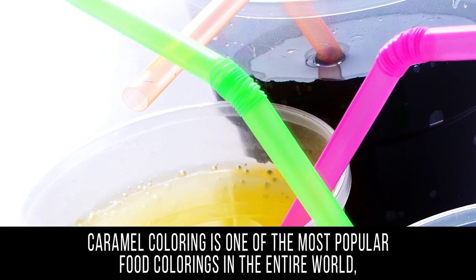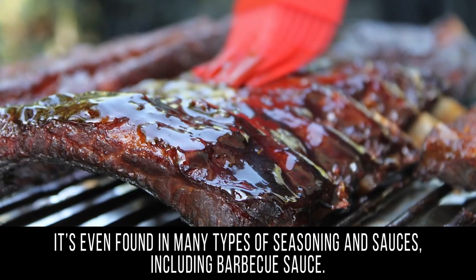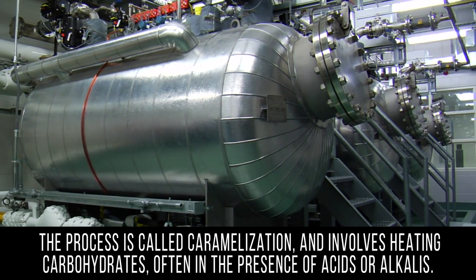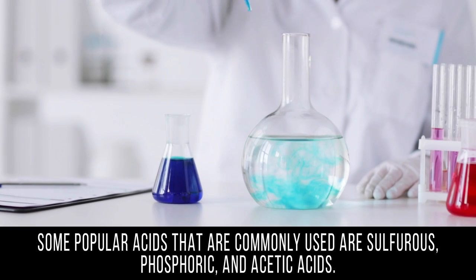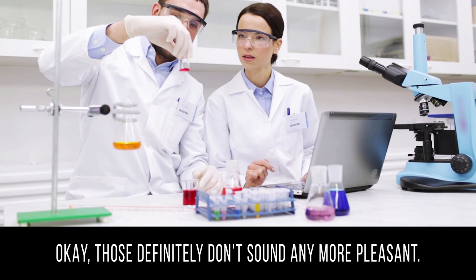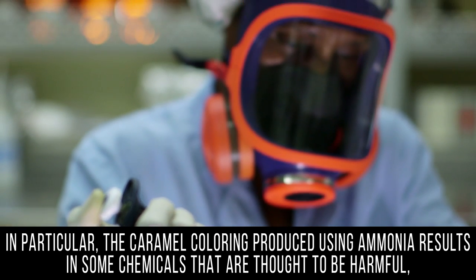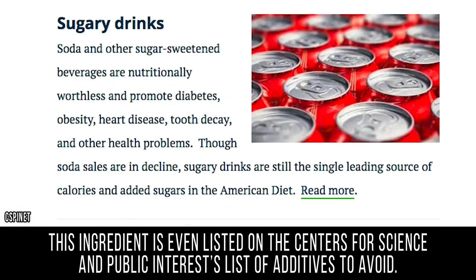Caramel Coloring. Caramel coloring is one of the most popular food colorings in the entire world and is found in everything from soda to sweets to breads. It's even found in many types of seasoning and sauces, including barbecue sauce. You might assume that since it has the word 'caramel' in it, it's created by heating up sugar. Well, not exactly. The process is called caramelization and involves heating carbohydrates, often in the presence of acids or alkalis — such as sulfurous, phosphoric, and acetic acids, or ammonium and sodium. Anti-foaming agents are used as well. In particular, caramel coloring produced using ammonia results in some chemicals that are thought to be harmful, and unfortunately it's not labeled any differently than the others. This ingredient is even listed on the Center for Science and Public Interest's list of additives to avoid.